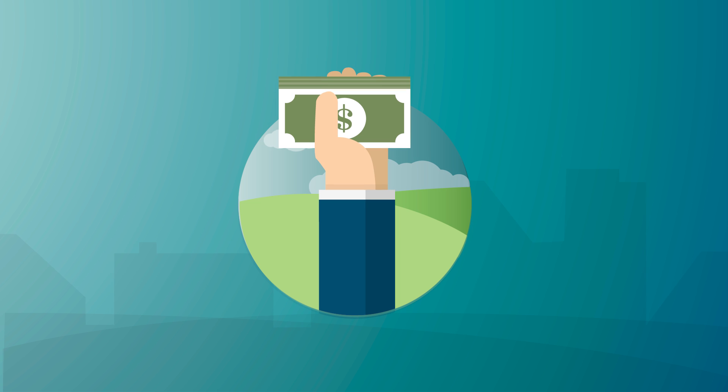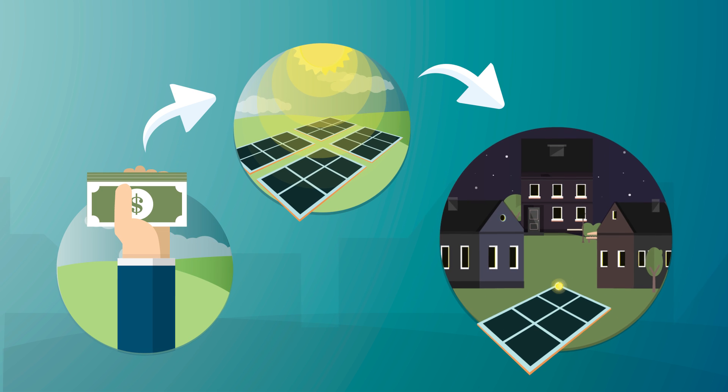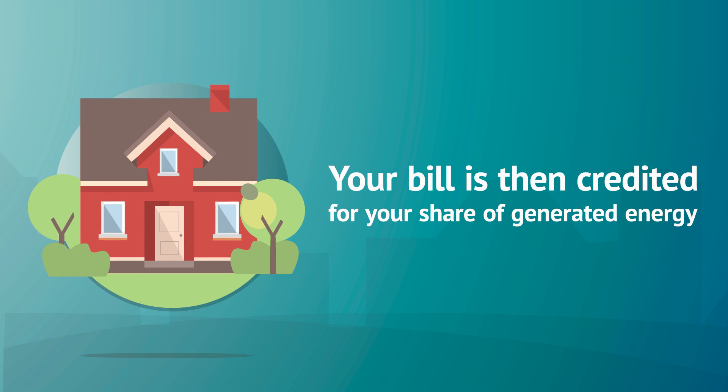You pay for a share of the solar array. The solar energy is collected by the array, which distributes the electricity to the grid. Your bill is then credited for your share of generated energy.